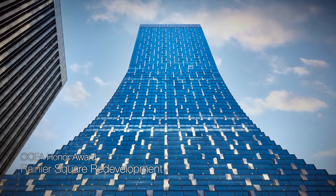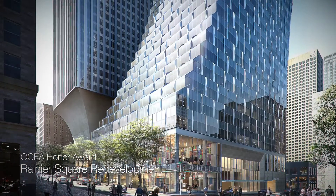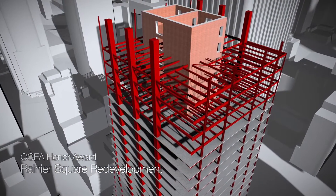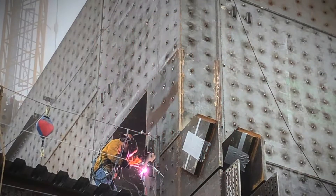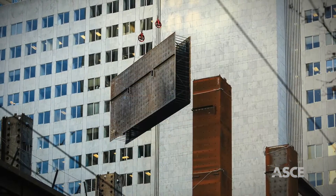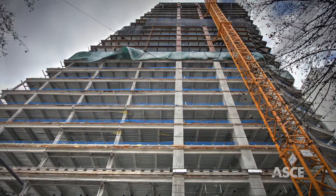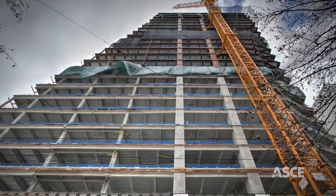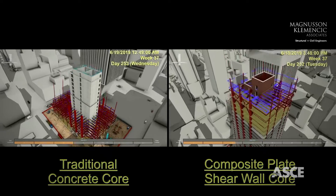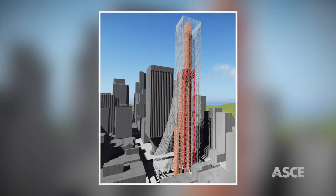Rising 58 stories and 850 feet above downtown Seattle, Rainier Square is the city's second tallest building and the world's first high-rise constructed using SpeedCore. This innovative, non-proprietary structural system uses modular, prefabricated, concrete-filled, composite-plate steel-shear wall panels to erect a high-rise tower's structural core quickly, safely, and cost-effectively. At Rainier Square, SpeedCore allowed construction to occur 43% faster than conventional methods, slashing 10 months off the project's 32-month schedule.